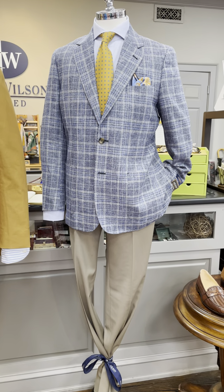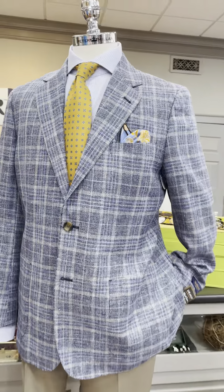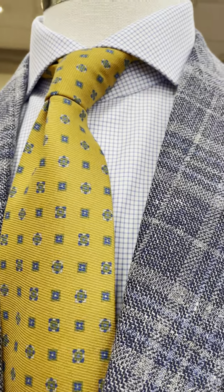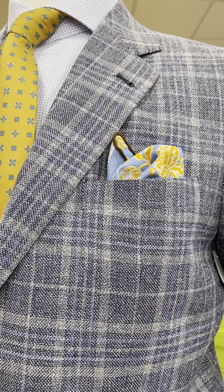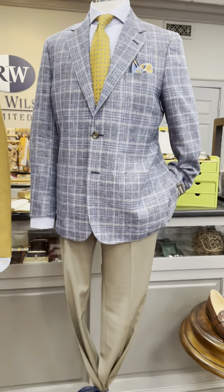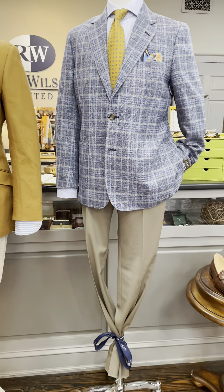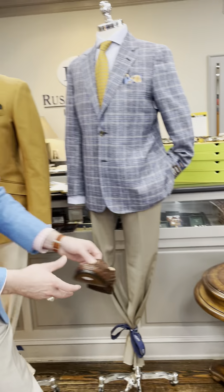Our last mannequin in the window is wearing a great looking blue plaid sport coat from Max Dobbley. He's wearing a light blue check Emanuel Berg dress shirt with a great looking cutaway collar, a Robert Jensen gold and blue tie, a Seward and Stern coordinating pocket square, and a lightweight tropical weight wool trouser from Ballin in a British tan color.